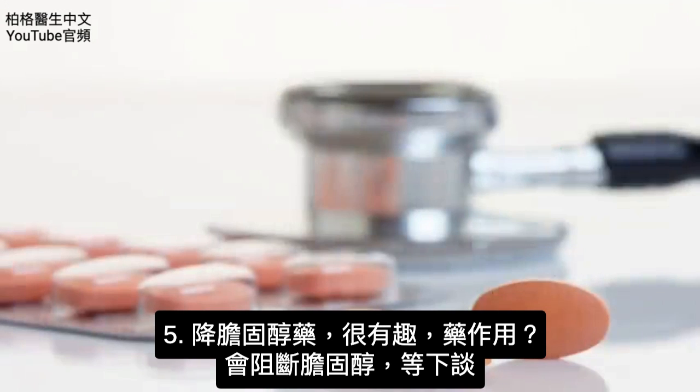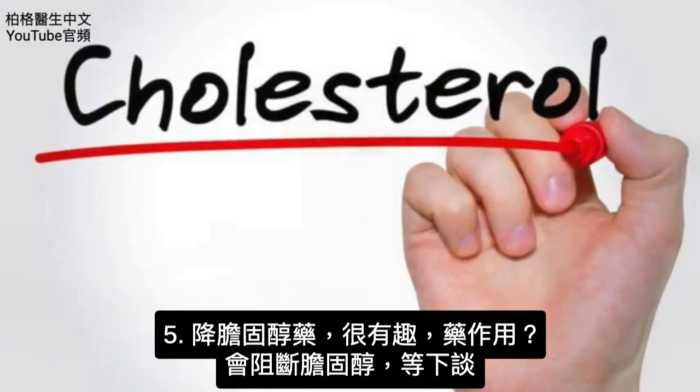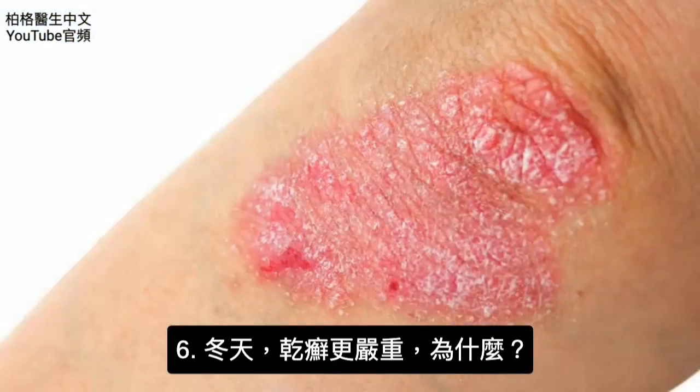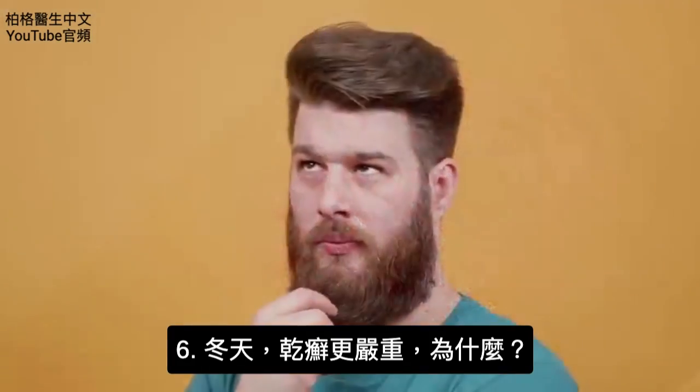Statins can also trigger it — which is interesting. What do statins do? They block cholesterol, so we'll come back to that. And in the winter there's a worsening of psoriasis. I wonder why that is.